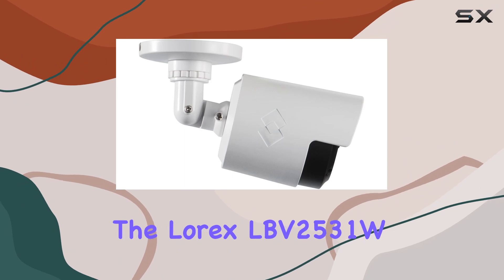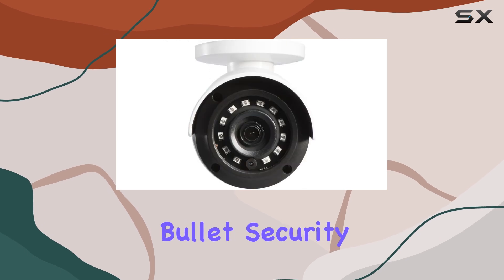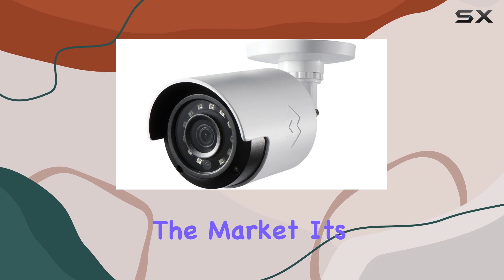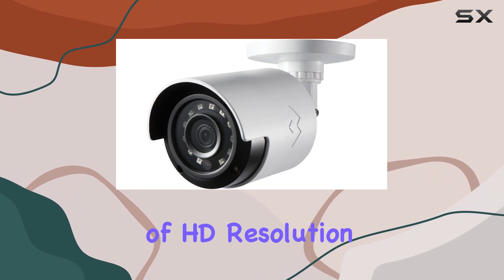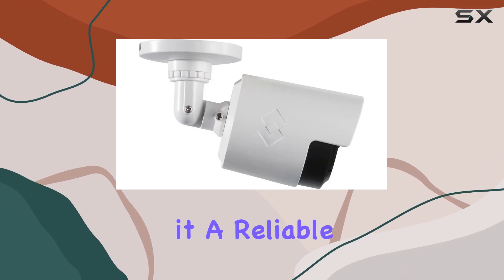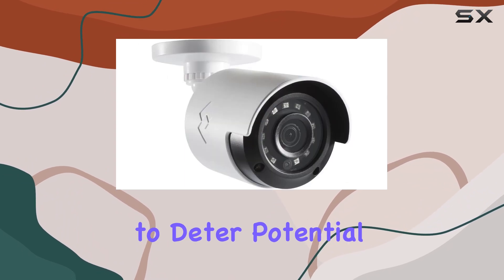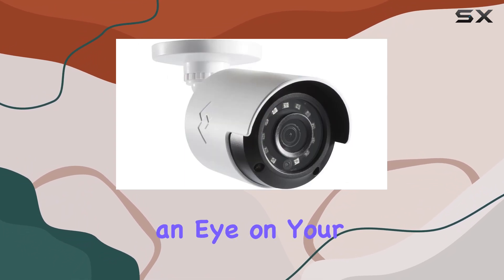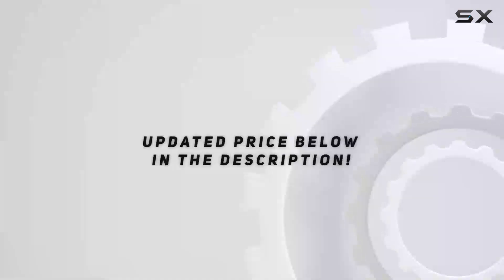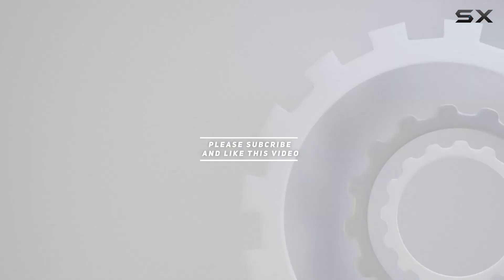Overall, the Lorix LBV2531W1080P HD Analog Bullet Security Camera 4-Pack stands out as one of the best home security solutions on the market. Its combination of HD resolution, Wi-Fi connectivity, durable design, and user-friendly features make it a reliable choice for anyone looking to enhance their security measures. Whether you're looking to deter potential intruders or simply keep an eye on your property, these cameras provide the performance and peace of mind you need. Check out the video description for updated price, and thank you for watching.